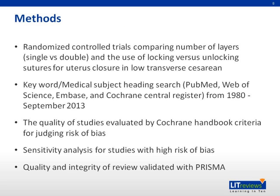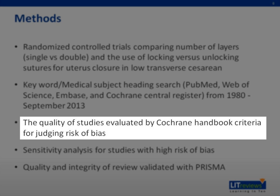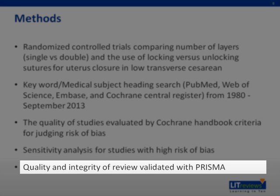In this paper, randomized control trials comparing number of layers — single versus double — and the use of locking versus unlocking sutures for uterus closure in low transverse cesarean are studied. The keyword medical subject heading search is performed in PubMed, Web of Science, and Cochrane Central Register, identifying papers from 1980 to September 2013. The quality of these studies was evaluated by Cochrane Handbook criteria for judging risk of bias. Sensitivity analysis for studies with high risk of bias and quality and integrity of the review is also evaluated.